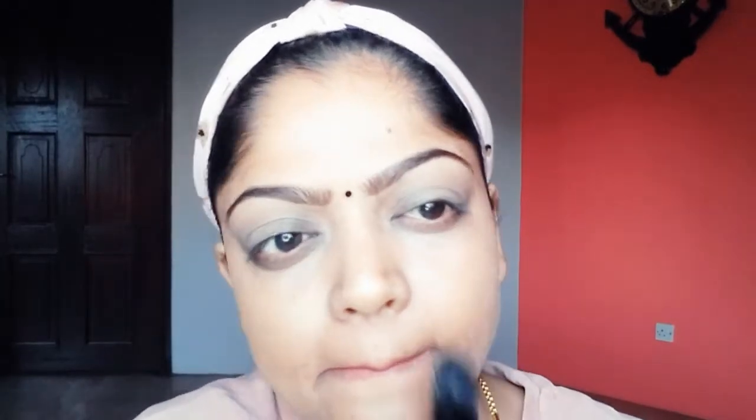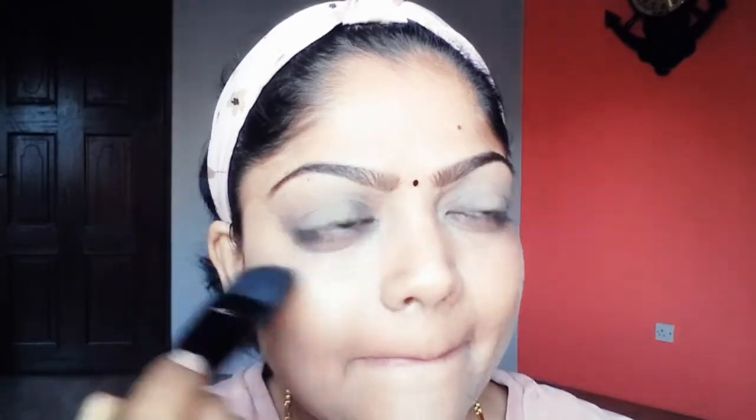As we're trying to achieve a more natural dewy look, I'm not going to conceal my under eyes, so I'm applying the same foundation under my eyes. There are different ways to achieve this dewy look — you can use a dewy primer, a dewy setting spray, or a light to medium coverage foundation to get that sheer look. But this is my easiest trick to get this dewy glowy look, and this makeup is very easy to pull off.